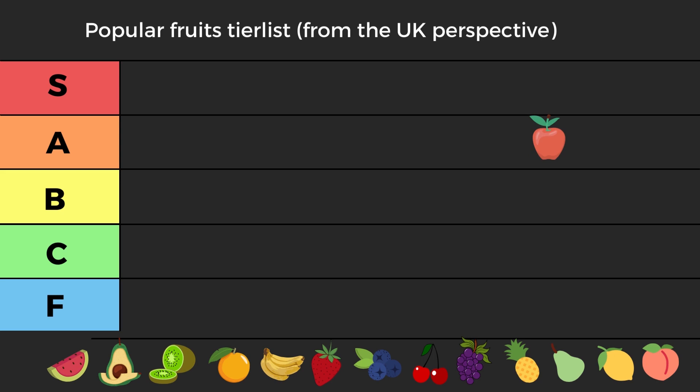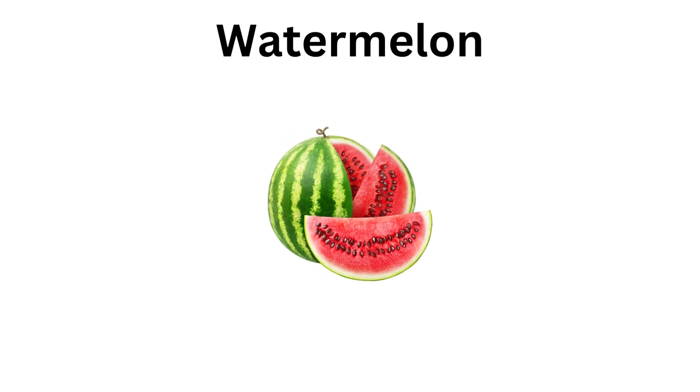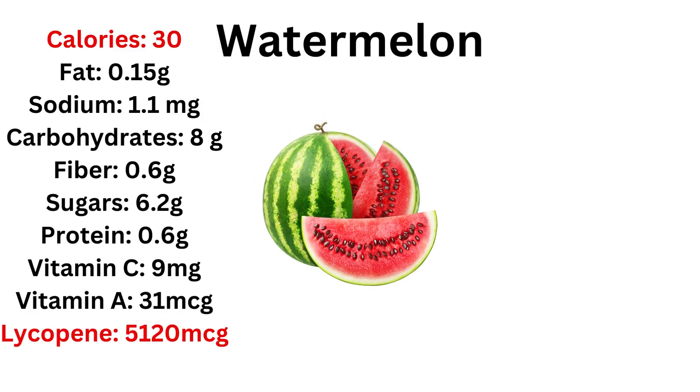So where do we put our apple? It has a good ORAC of 2800, it can help with hay fever, and pectin is the best fiber for regularity. It goes into low A tier easily.